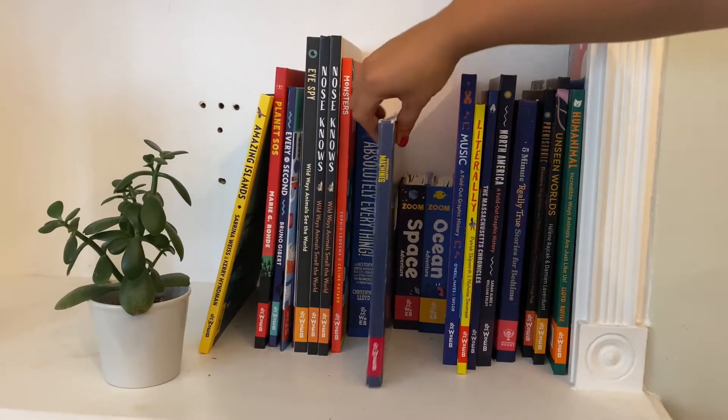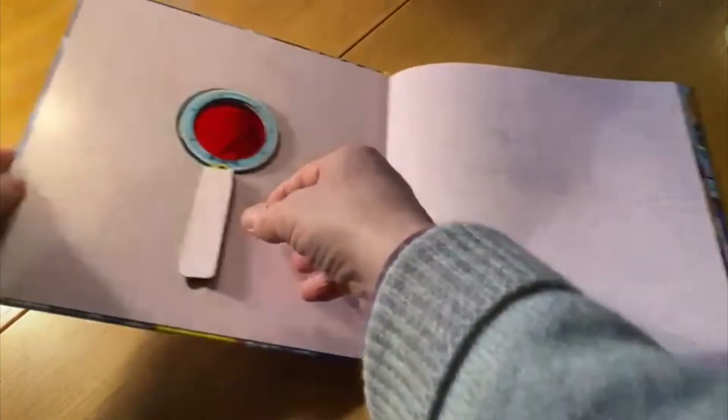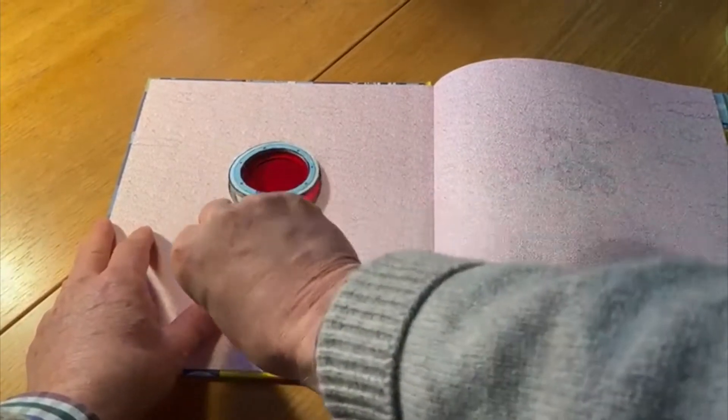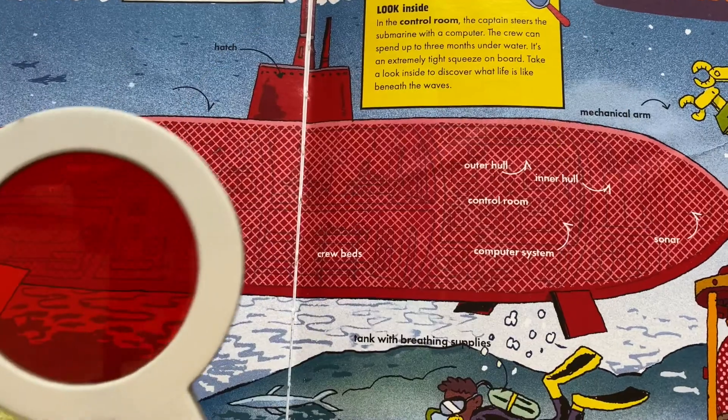This book really is marvellous — it actually shows you what happens inside machines and how inventions work. And here's the magic: it's this lens. All you have to do is wave your magic lens over a machine to see how it works.